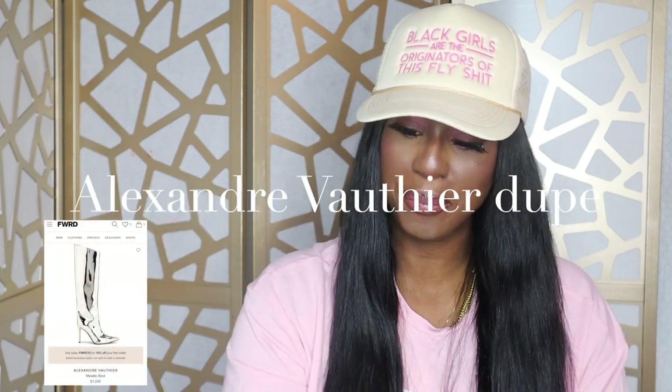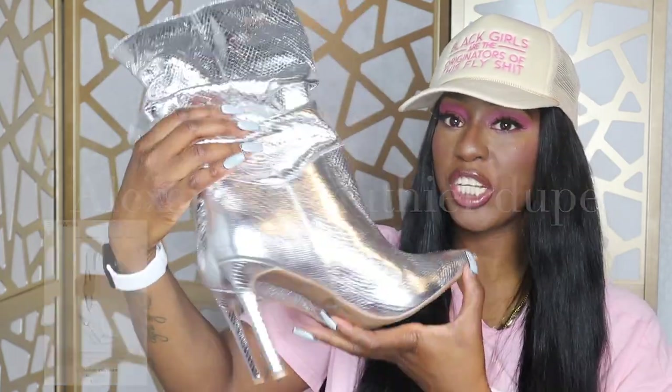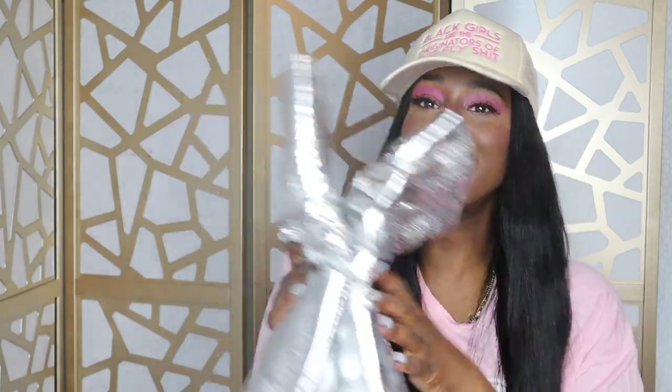The second pair of boots is the above-ankle pointy toe zip-up booties in the color silver. We know metallics have been very very popular this fall season and it's definitely carrying into winter. Now these boots are not that comfortable because this is a true stiletto, and it reminds me of aluminum foil. But it's super cute on — you're just not going to be that comfortable walking in these. I got these in a size 11 as well.